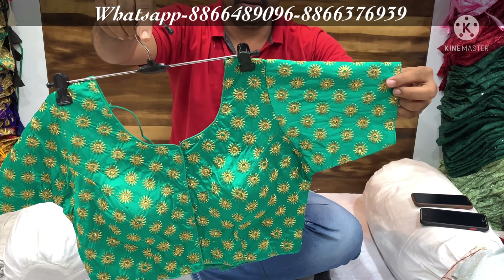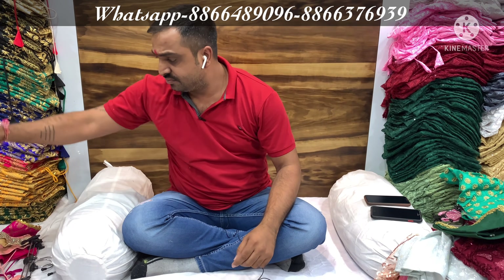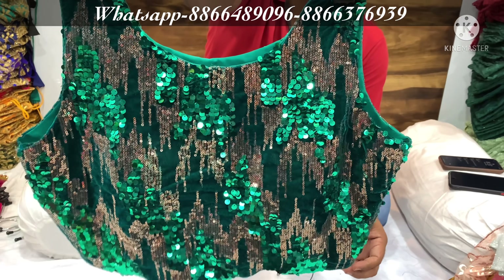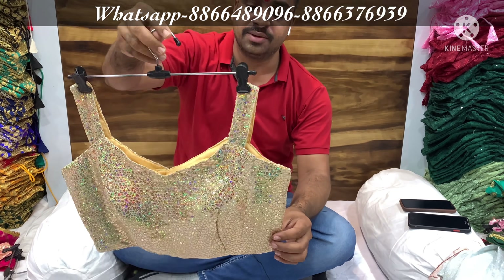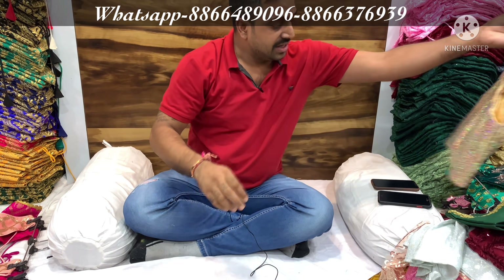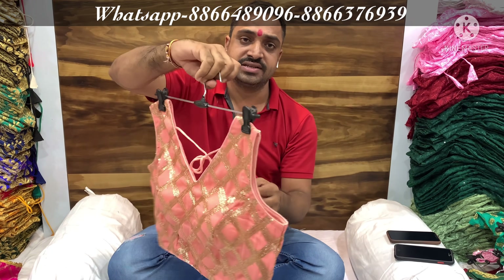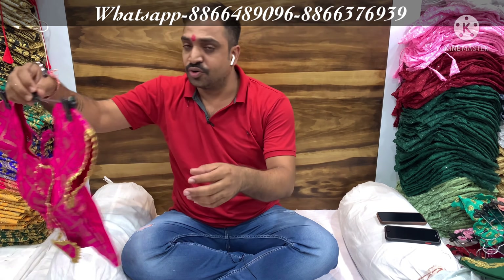This look is imported sequence — not available in the Indian market. People have made copies of Indian fabric but this is imported. This is a crop top. All designs I have told you — you will get colors available with all. Mix match you can set, but the order is here.